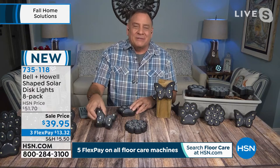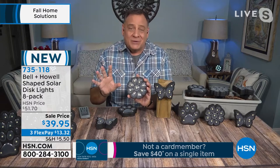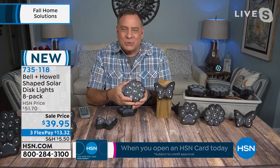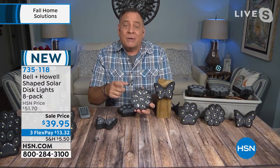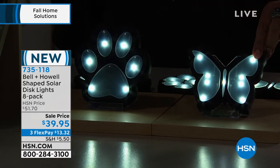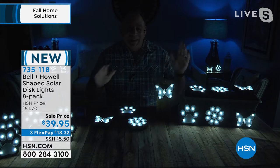They're so bright - surprisingly, because you look at these and think they don't have as many lights as regular ones. I'm going to turn my lights off in here - just look at how magical this whole room is about to become. These are weather resistant like all of our solar lights, so you don't need to worry about that. They come with three different mounting options: flat on their back, hung on a wall, or staked into the ground.